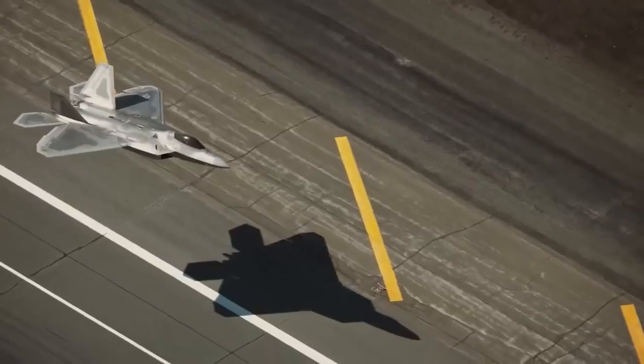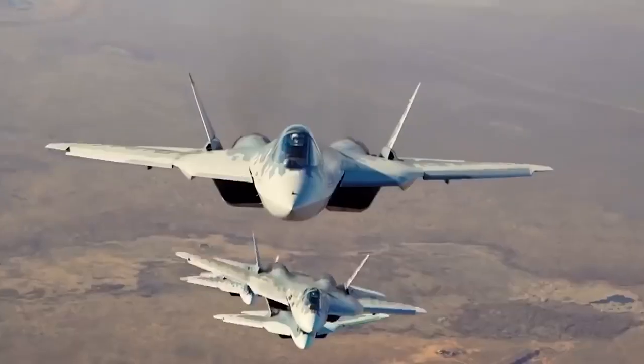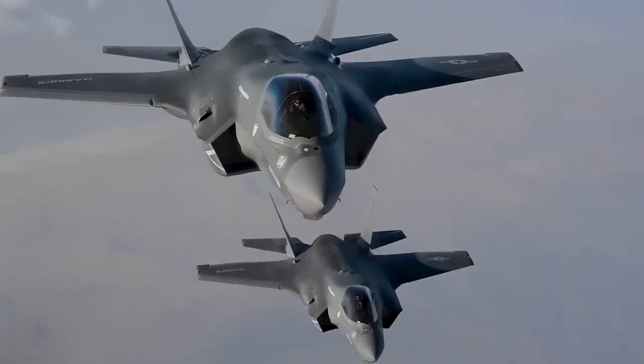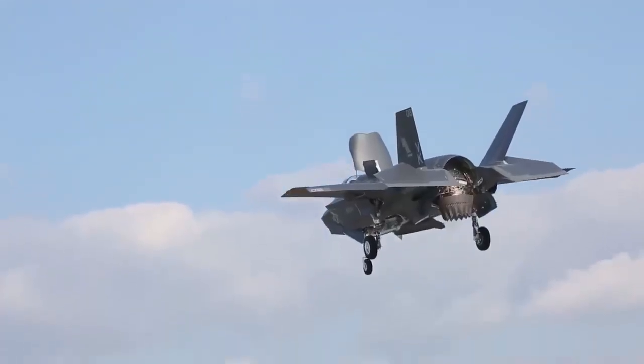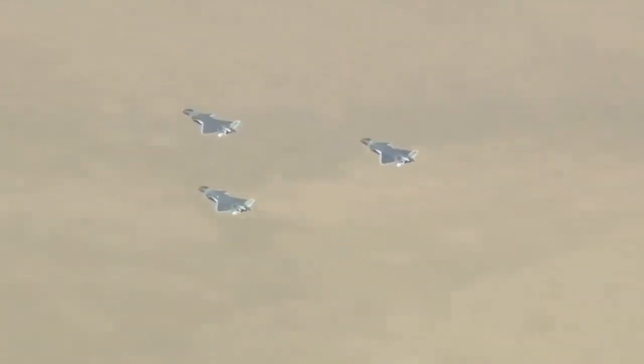The technology will enable the J-20 pilot to redirect the engine's thrust by tilting the exhaust nozzles side to side as well as up and down, just like the F-22 or the Russian fourth-generation Su-30, Su-35, and MiG-35 fighters, and the fifth-generation Su-57 stealth fighter.